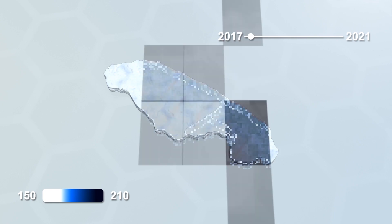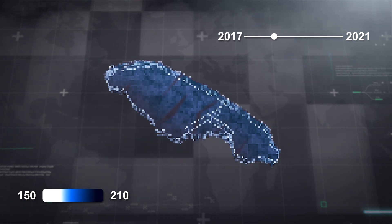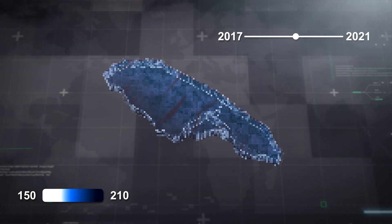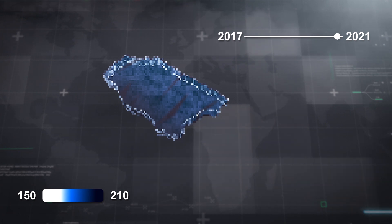Ongoing analysis shows that the keel of the iceberg, which was already considered thin for its size when it formed in 2017, has been growing even thinner, which possibly has facilitated the breakup. When it calved from Antarctica, the keel had an average thickness of 232 meters, or 760 feet, with the deepest section measuring 285 meters, about 935 feet. It is now around 32 meters, or 105 feet, thinner on average.